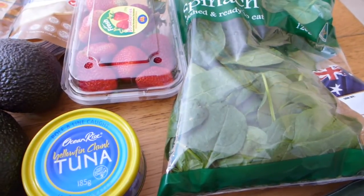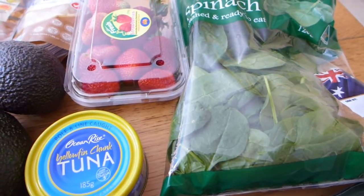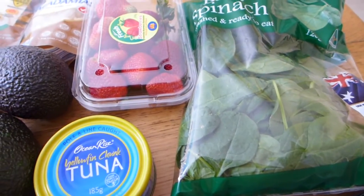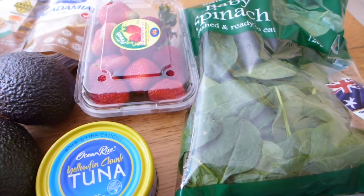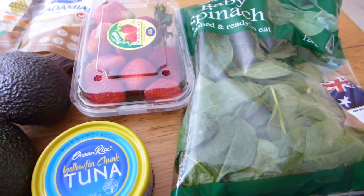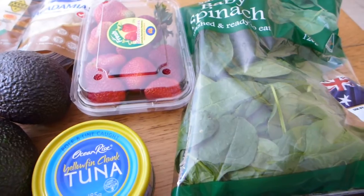Hello and welcome to the first day of vlogmas! Every day in December I'm going to be sharing a brand new video that is going to include all kinds of fun stuff for a low-carb keto lifestyle, so rather than vlogmas I'm kind of thinking of it as 'ketomas.'